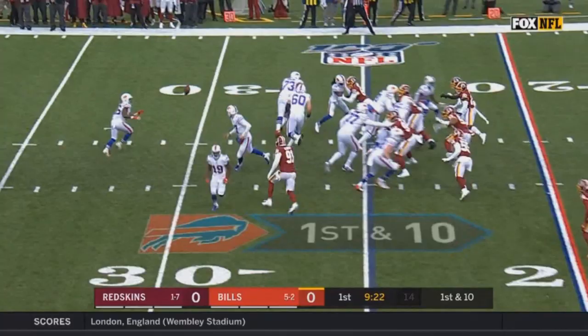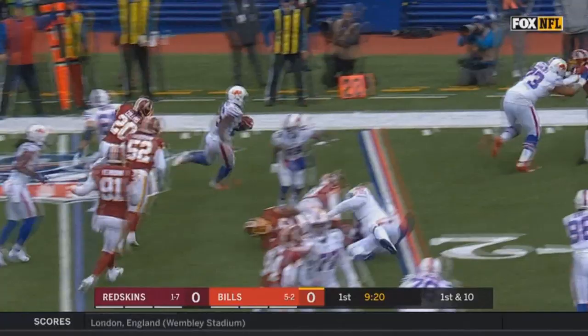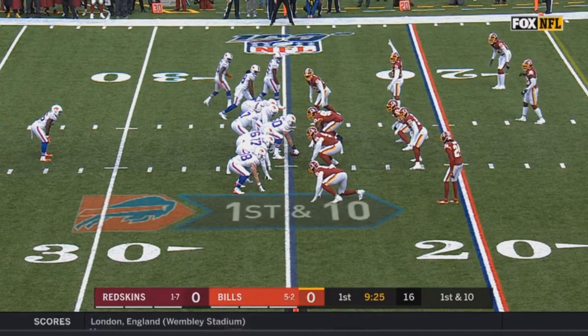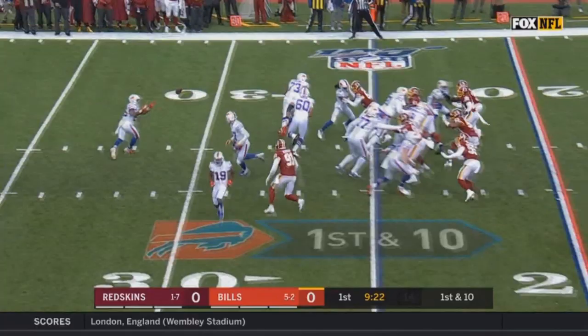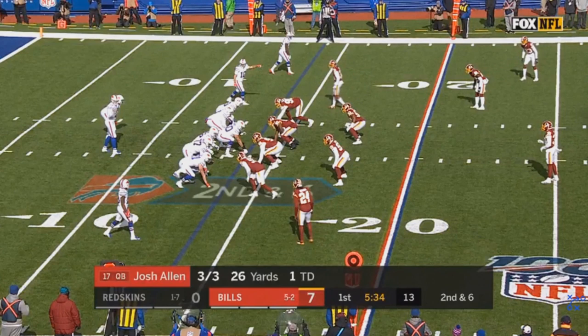This guy is 5'7", 203 pounds, and ran a 4.66 40-yard dash. That seems like a disaster, and it's a huge reason why he went in the third round as opposed to being a first-round back. But because he has great vision, sometimes that's all you need. If you can accelerate quickly enough and run just fast enough but also know where to run, that's oftentimes more important than raw speed. It's obviously better to run slowly through a big hole than to run quickly through no hole at all.